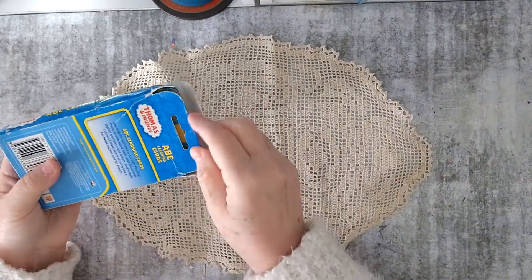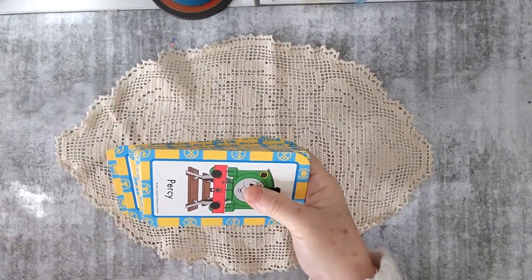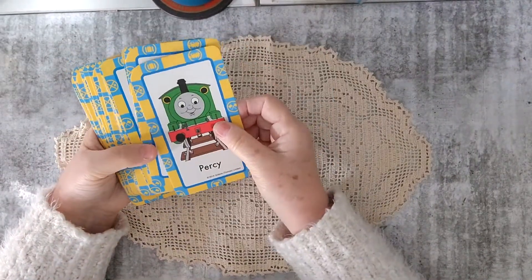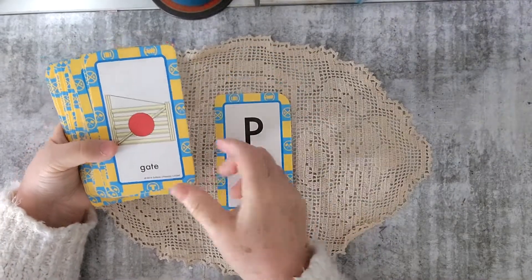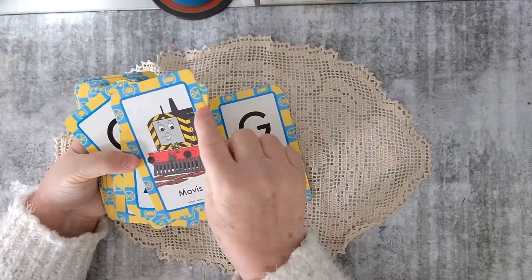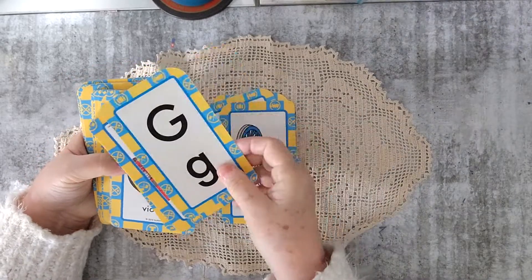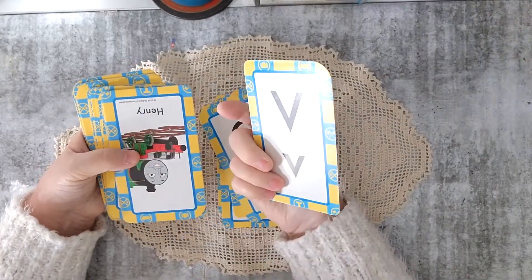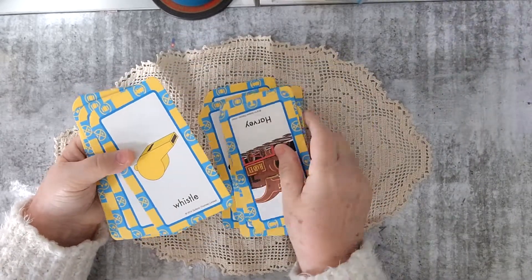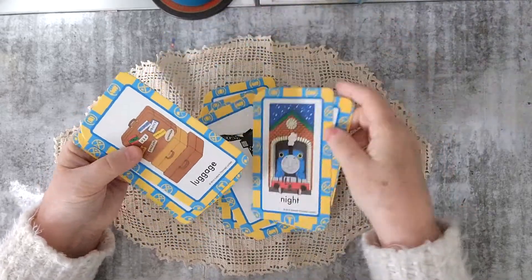And more cards — more flash cards. These ones are Thomas Tank Engine ones. I nearly picked up a whole heap of Thomas Tank Engine books for sale as well, but I didn't pick them up. I just think that they're funny. I might not use them with the engines on them, but I like the cards, I like the colours. Probably could use the engines upside down, but they're nice. They're actually in really good condition, those ones. Cranky — I like those.